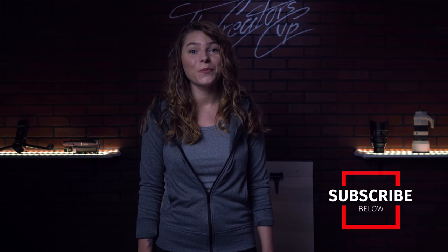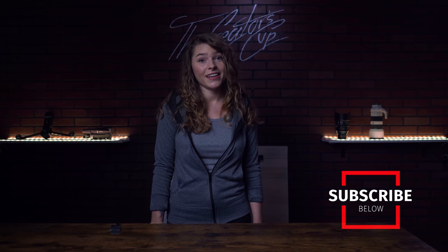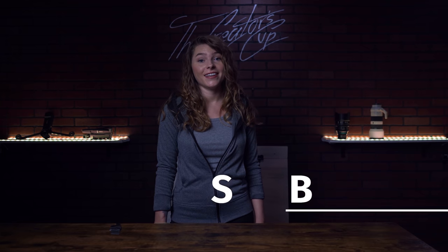Hey guys, welcome back to our channel. I'm Cajun with The Creator's Cup and we make videos about filmmaking, camera gear, and YouTube, so if that's your thing we invite you to subscribe, and if you like this video please give it a thumbs up. So now let's get into this comparison of Sony and Canon sensors. Fair warning — if you're a Canon ambassador or a fan of quality knives, this video might upset you.